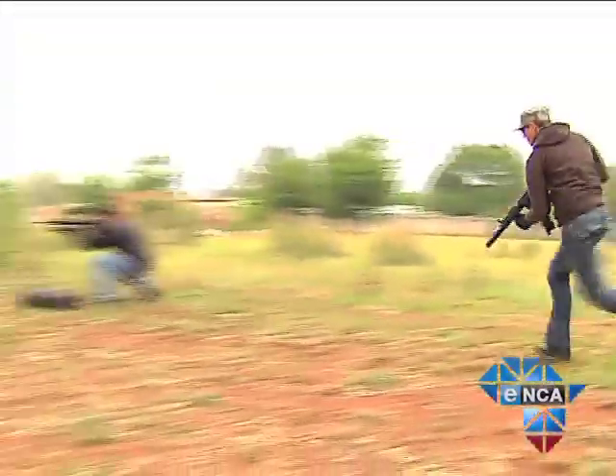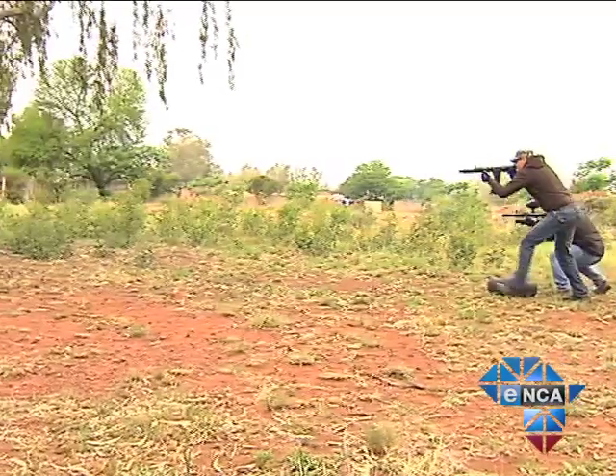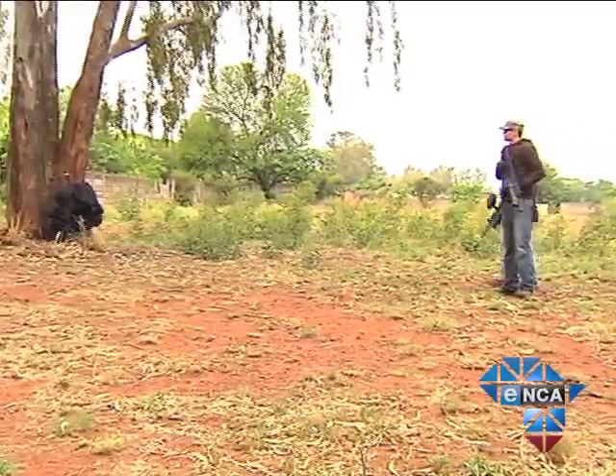Kutzia says the biggest mistake people make during an attack is to go outside to confront robbers. You stay inside. You don't go out. You bunker yourself inside. You close off, you seal off, and you go to what you can call your safe room.